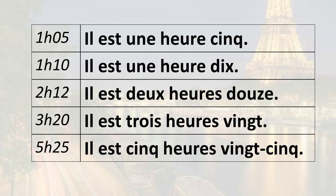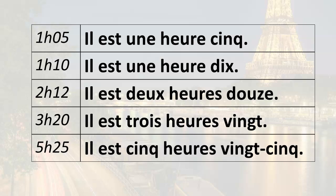You learned how to add minutes after the hour. For example, it's one o'clock five: il est une heure cinq. You learned the subtraction method. For example, if you want to say it's eight forty, you say it's nine minus twenty: il est neuf heures moins vingt.